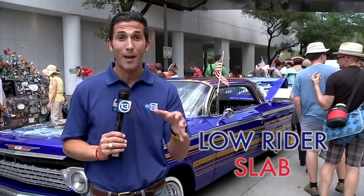Alright guys, I'm not so hip anymore — I'm getting older. So I'm trying to figure out what's the difference between a lowrider and a slab. I came out to the Houston Art Car Parade and I got the answers from the experts.